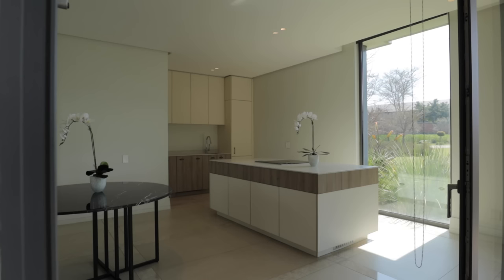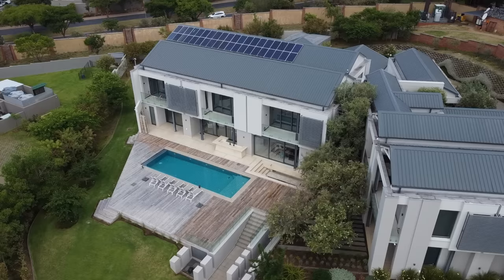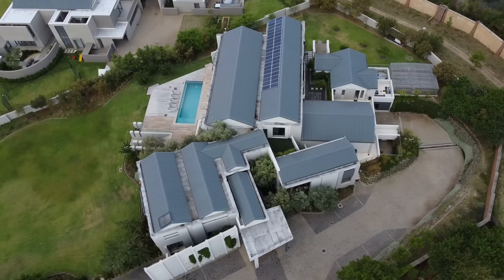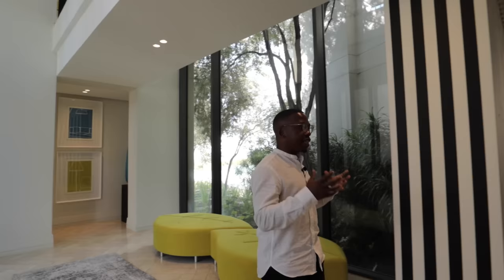Coming back onto the entrance which we just came from, and as we approach the main living area — before we get into it, I'd like to point out this beautiful stunning tree here. I love the positioning of these olive trees. Olive trees have been strategically placed throughout the whole home to reiterate that look and feel that you get with the Mediterranean theme.